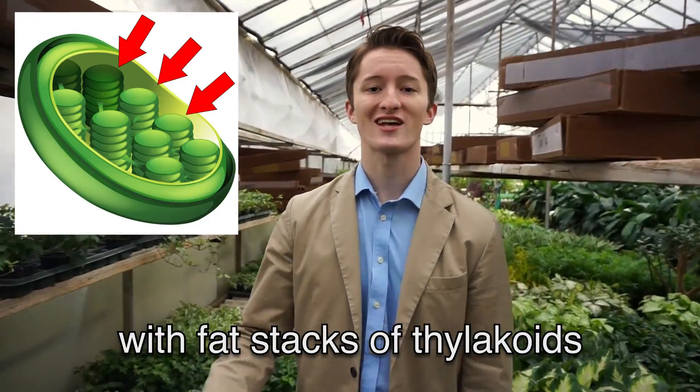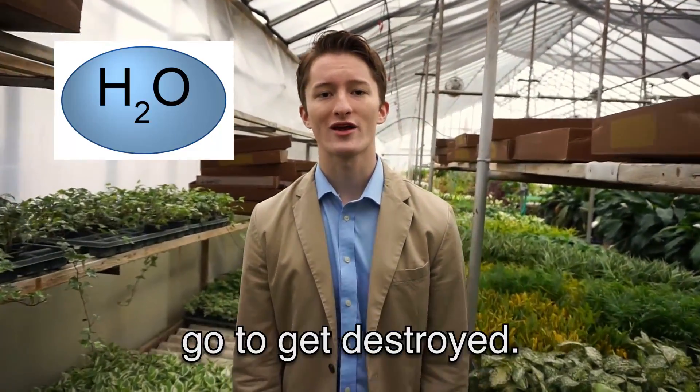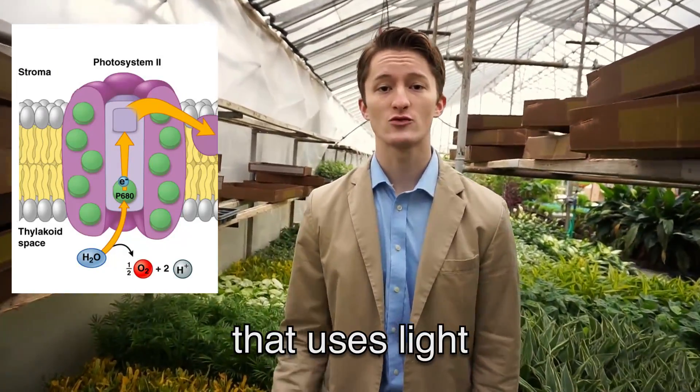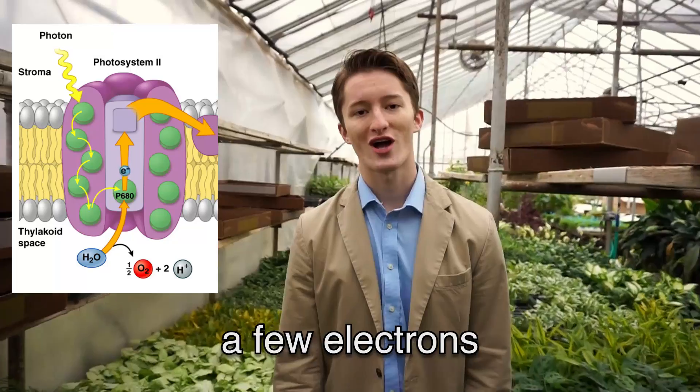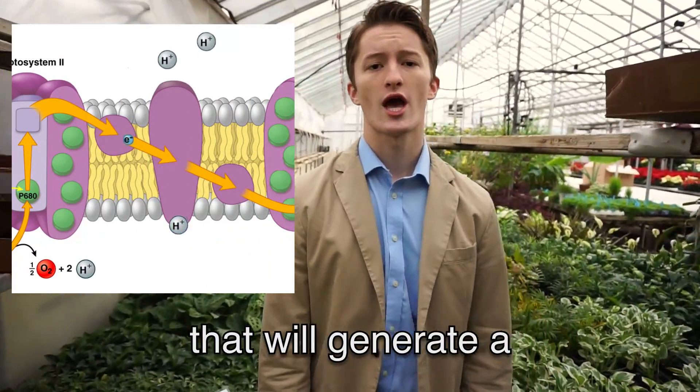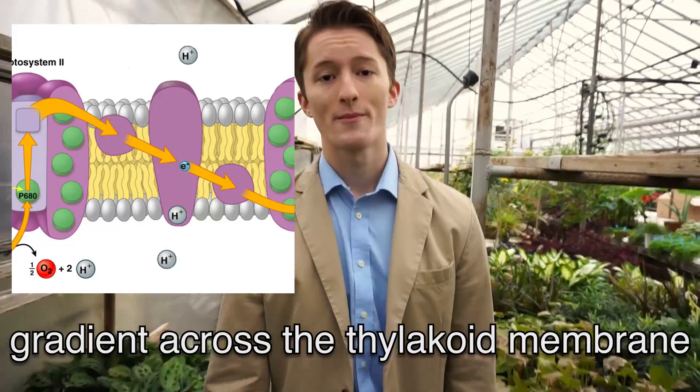The organelle with fat stacks — the thylakoids — where molecules of water go to get destroyed. By that I mean they're oxidized, at photosystem II. A protein complex that uses light to excite a few electrons to a high energy state.